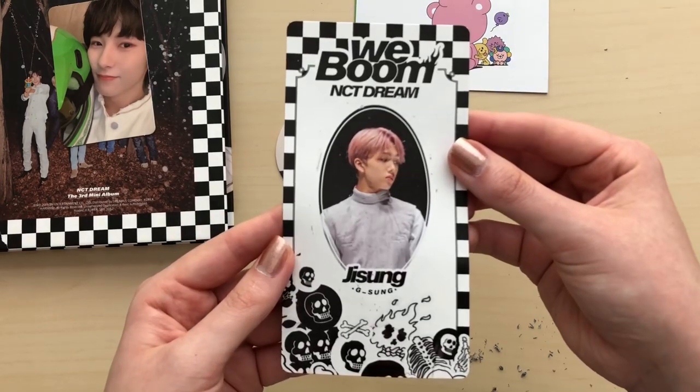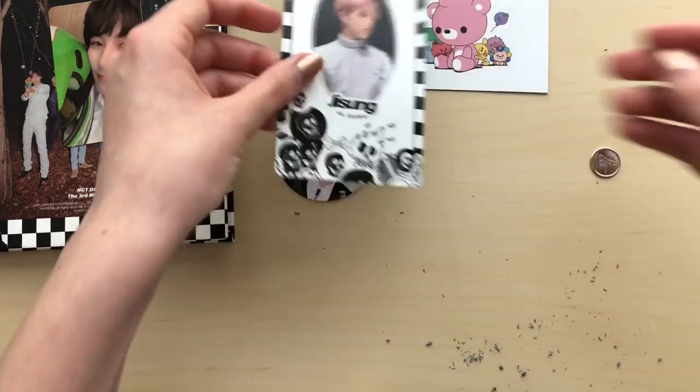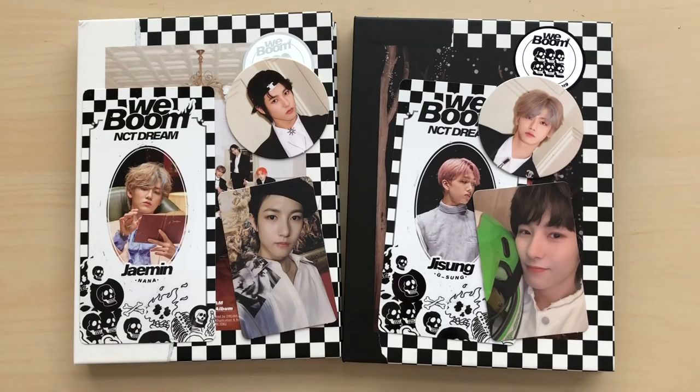I don't know what I'm going to do with these — I think I'm still going to put them in my photo card binder. Yes, we'll do that. Let me just get this off my desk. So that was my unboxing of NCT Dream Wee Boom. I hope you enjoyed and thank you so much for watching. Bye!